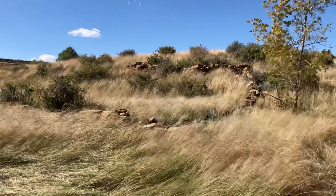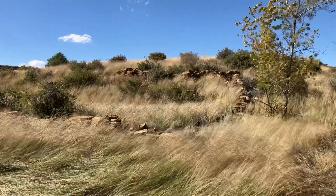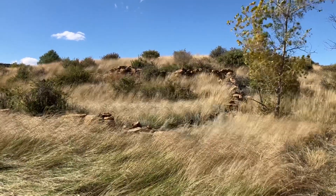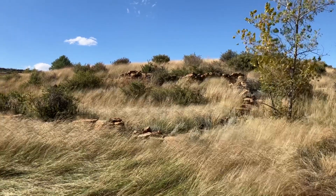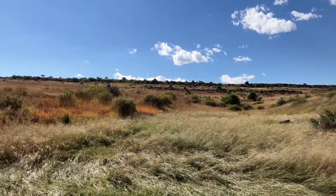Here's another rock structure. I'm not sure what this would be, but I think again it's probably a livestock pen. It's not a house because it's on a hill and it's crudely constructed. I also think it's probably a livestock pen because there's really not many trees to speak of to build a fence.